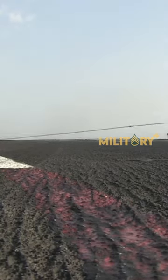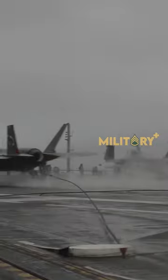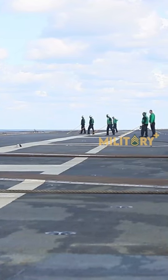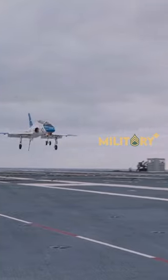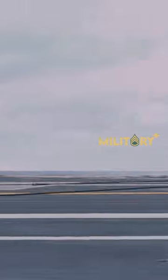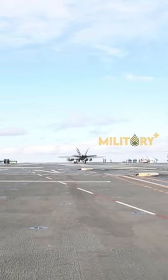Arresting gear on aircraft carriers is an essential component of naval aviation, and it is most commonly used on CATOBAR and STOBAR aircraft carriers. Modern U.S. Navy aircraft carriers have the Mark VII Mod III arresting gear installed, which has the capability of recovering a 50,000-pound aircraft at an engaging speed of 130 knots in a distance of 344 feet in two seconds.